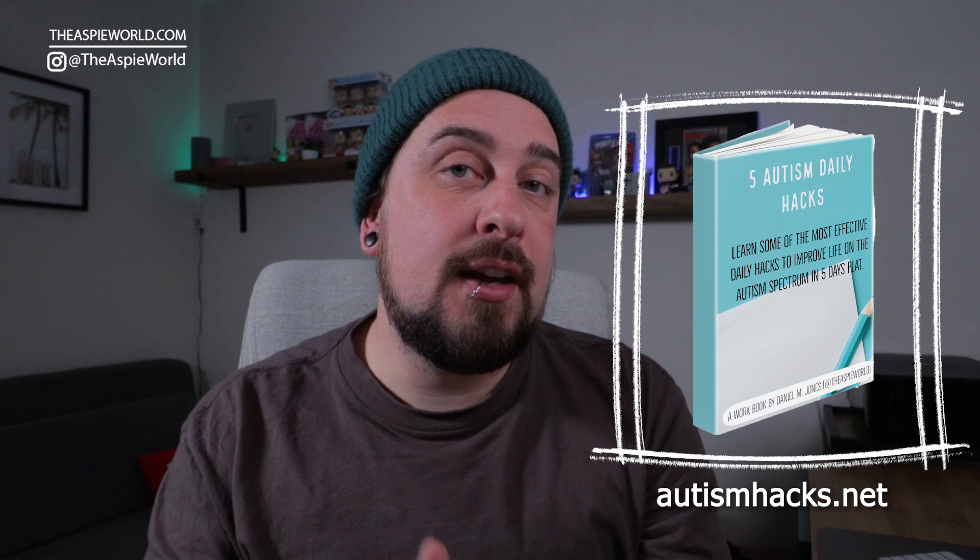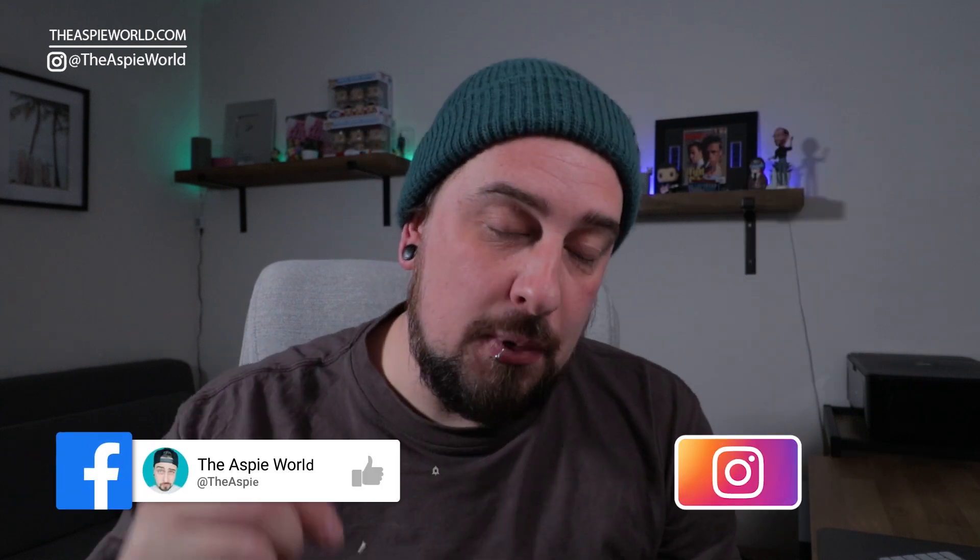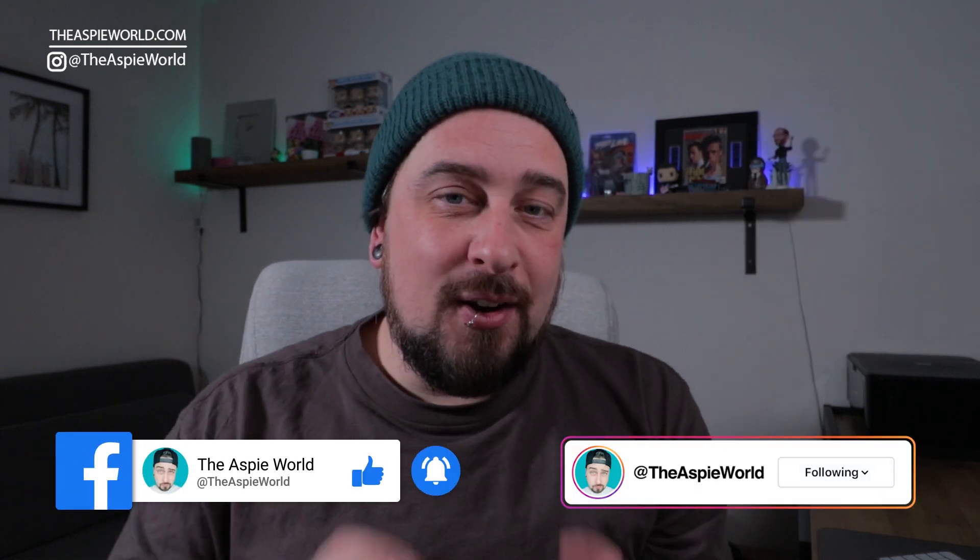Welcome back to the ASP world. My name is Dan. I have autism and ADHD, and I make videos on this every single week. So if you want to help me out and not miss out on a video, make sure to hit the subscribe button and click the notification bell. Also, if you haven't downloaded my Autism Life Hacks PDF book, it's completely free at autismhacks.net — the link is down below.